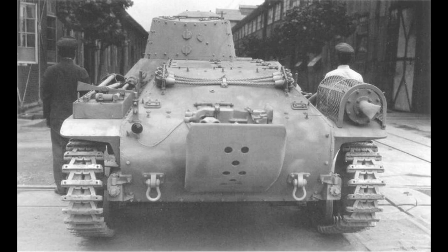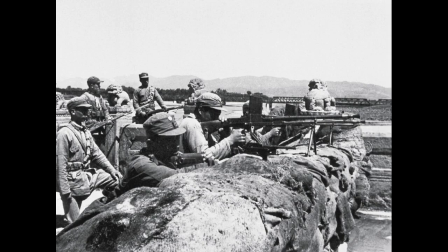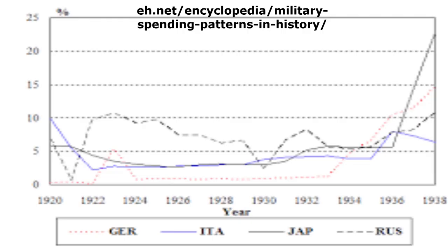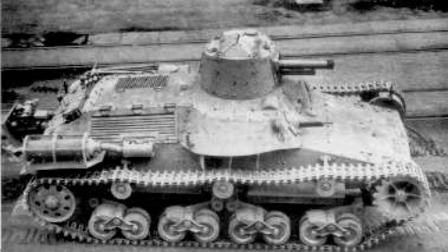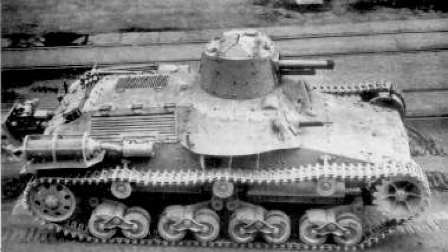As things turned out, before a decision could be made on which tank to adopt, the Marco Polo Bridge Incident occurred, sparking the Second Sino-Japanese War. With the military budget subsequently increased, the decision was taken to adopt the more capable Chi-Ha. I think the Chi-Ni would make a good low-tier premium tank, giving players an opportunity to play a tank that, for a few events going differently, could easily have been the Japanese Army's main medium tank of World War 2. While less capable than the Chi-Ha in speed and crew, at a battle rating of 1.0 or 1.3, it should hold its own well in the lower tiers.